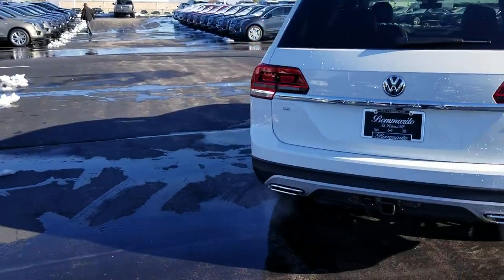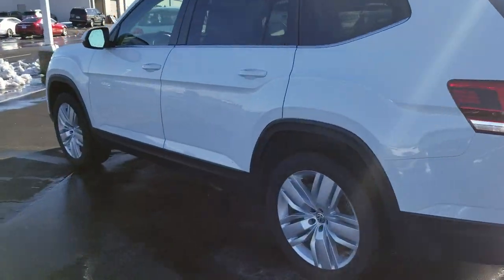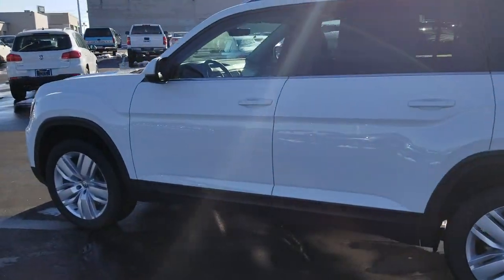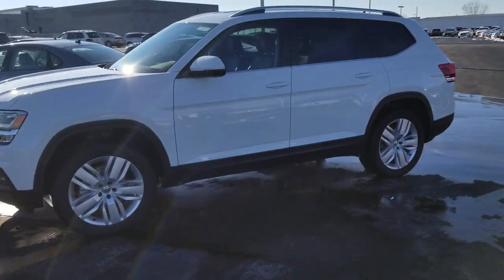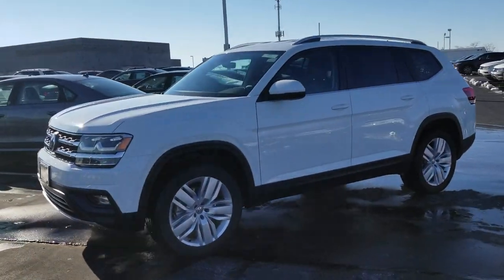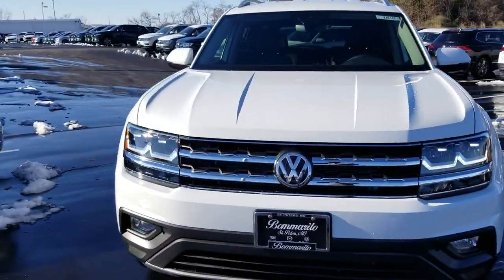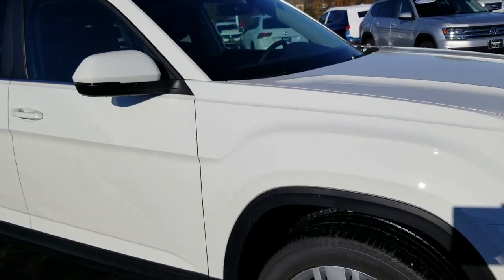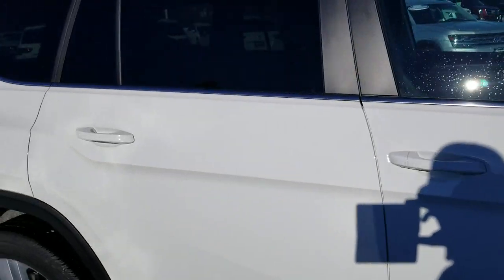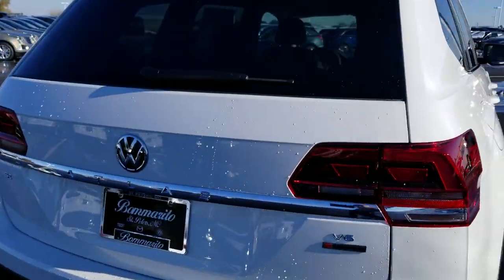This car has chrome exhaust tips, 20 inch alloy wheels that for 2018 came standard on the SEL Premium and you get them as an option on the SEL, LED headlights, halogen fog lights, adaptive cruise control, lane assist, front assist, rear traffic alert, keyless entry on four doors, push button start, remote start.